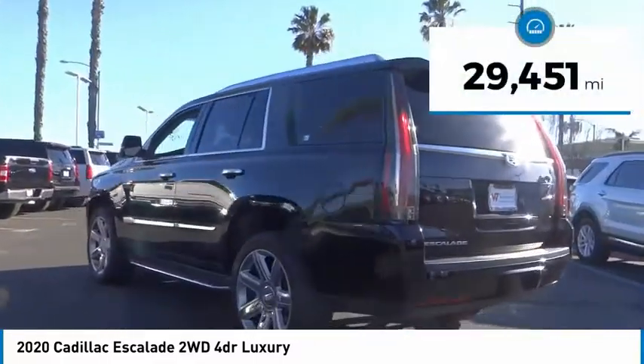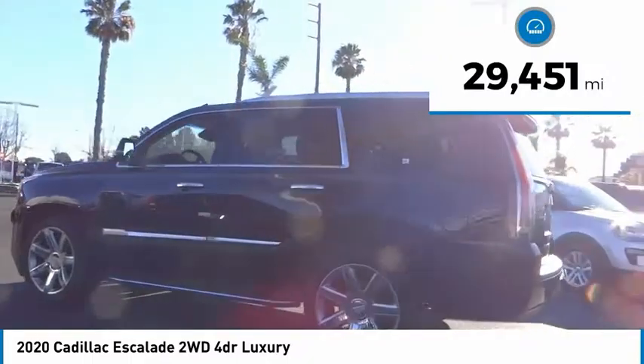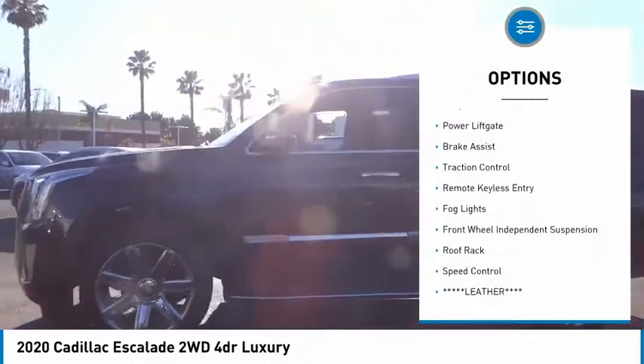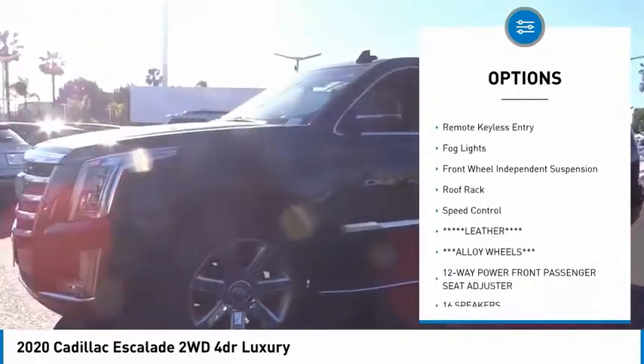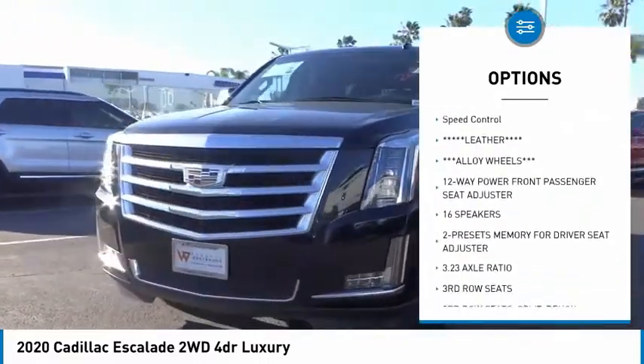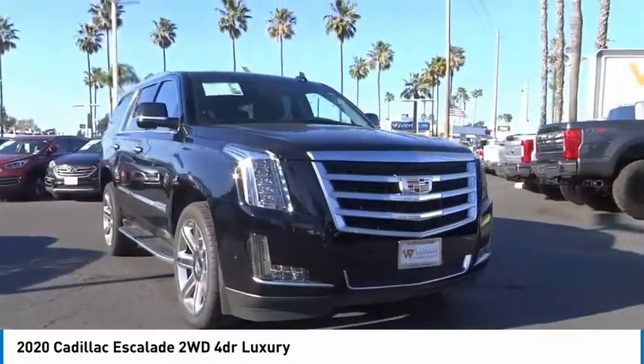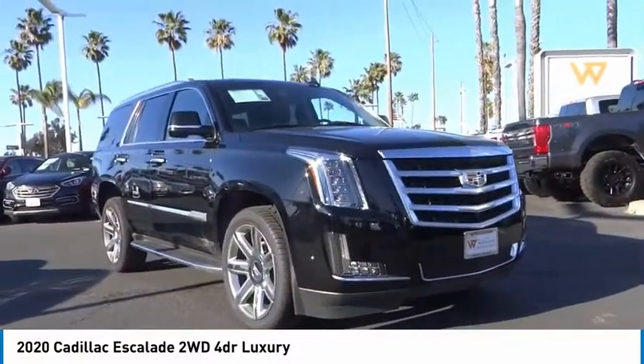This vehicle has less than 30,000 miles. Here are some of this vehicle's great options: electronic stability control, alloy wheels, power liftgate, brake assist, traction control, remote keyless entry, fog lights, front wheel independent suspension, roof rack, and speed control.